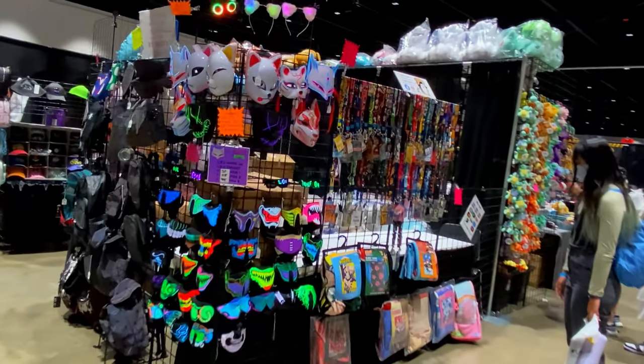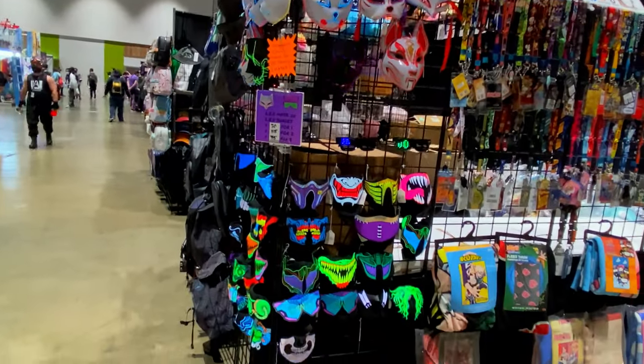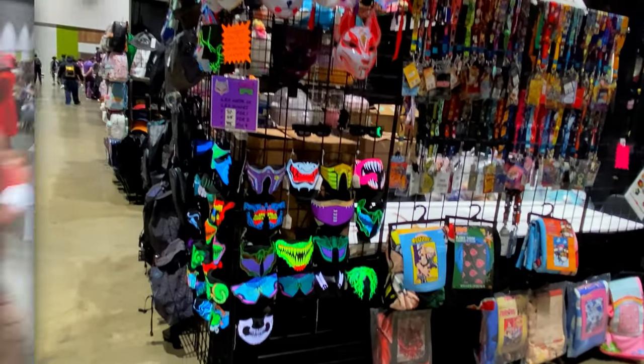Since the pandemic was still a presence in everybody's lives, a vendor got clever and decided to make some colorful masks. That's one way to get around.